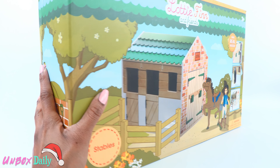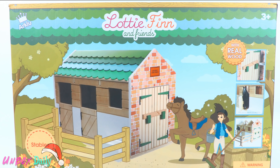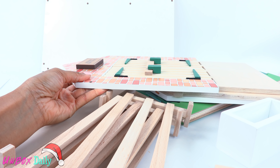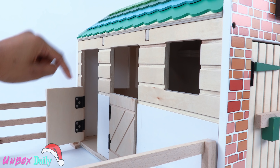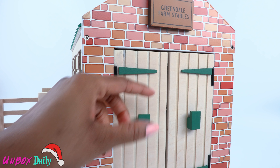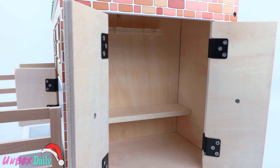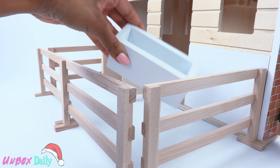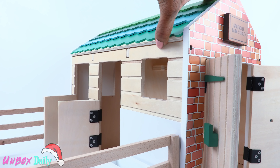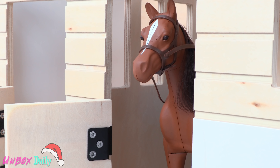And if they need something a little bigger, here is the Lottie, Finn, and Friends stables. Adult assembly is required. The barn is made of wood, has two stalls, double doors in the front so the dolls have an area to use as a tack room. There are four fence pieces that can be used to make the paddock, and there is a wooden trough to go on the inside. The roof can be removed to let in more light, to make it easier to play and see the horses inside.